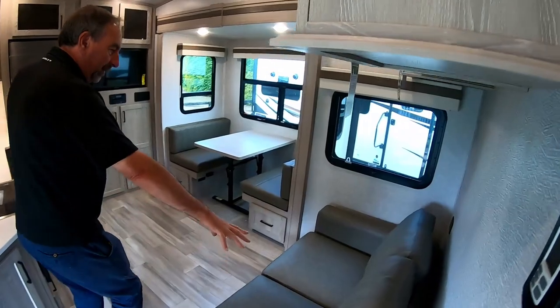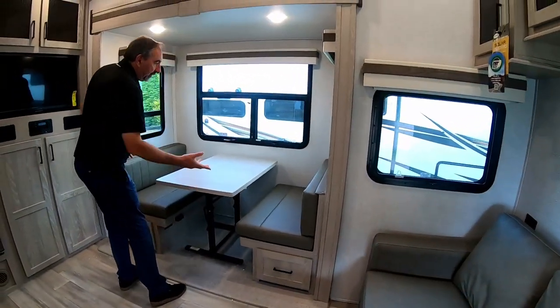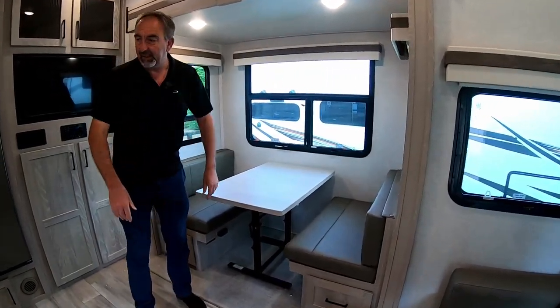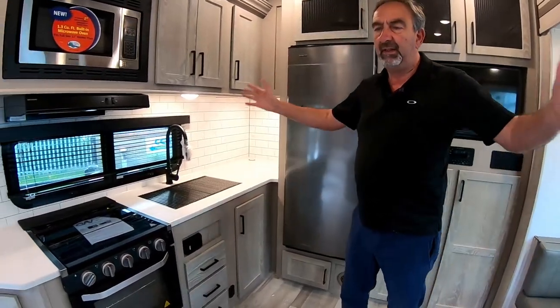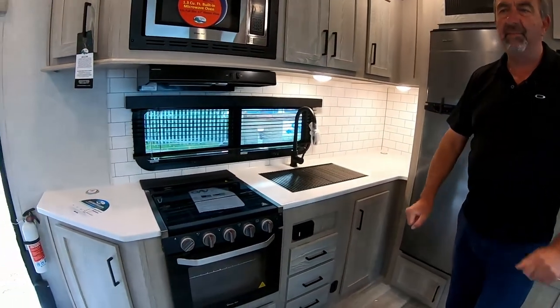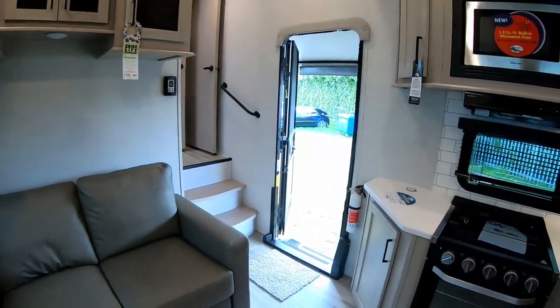Then we've got a lounge with a sofa bed, a dinette with a removable table that can go outside and also converts down to a bed, TV, fridge, and the kitchen. It's a lovely unit — 27 feet, comfortably goes on the Navara or Ranger. Perfect for touring.